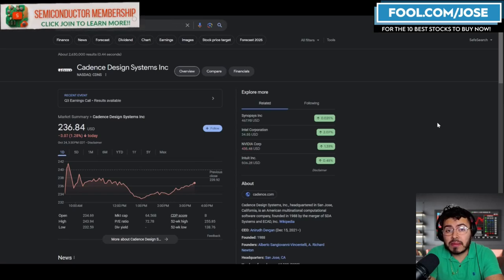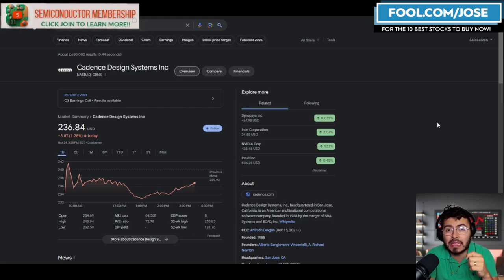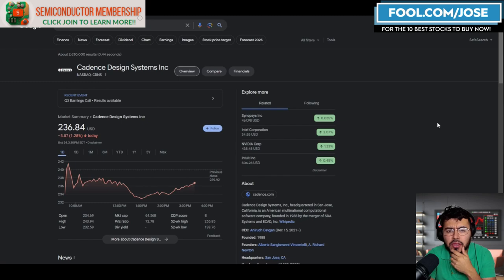Today we're going to take a closer look at another semiconductor update, covering four companies. First, Cadence Design, which just reported earnings. Next, NVIDIA with updates on export regulations and other news. Then Intel, with updates on manufacturing plants in the United States. And finally, Microsoft and some increased investments in data centers. Let's get started.